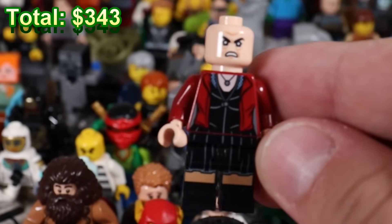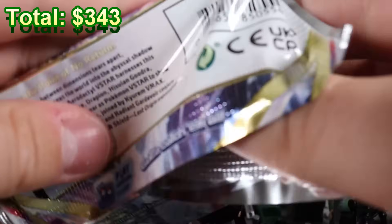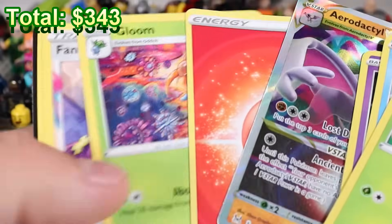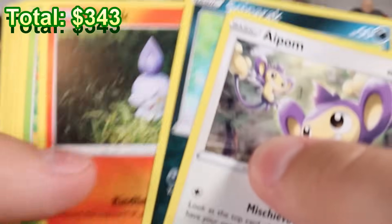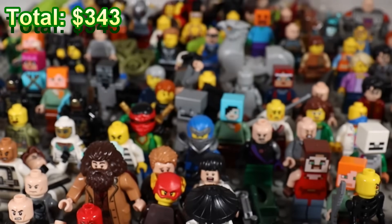That's the Scarlet Witch's body, I think. Let's open up some more Pokemon. Roserade. Aerodactyl V-star — nice, another hit! One more for the road, baby. Let's get it. Wurmple — nothing. Okay, rip.